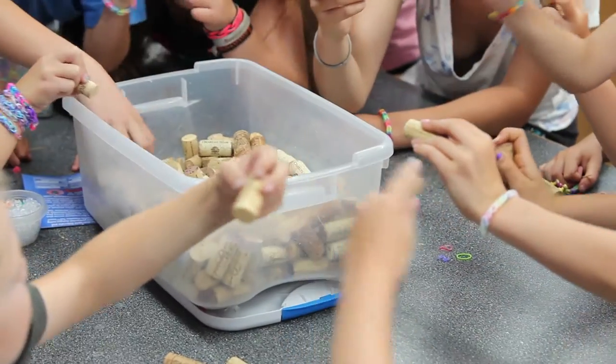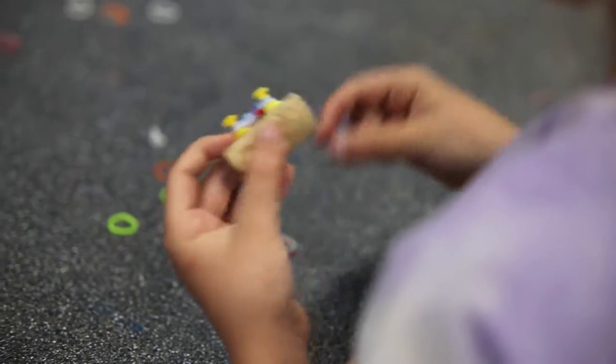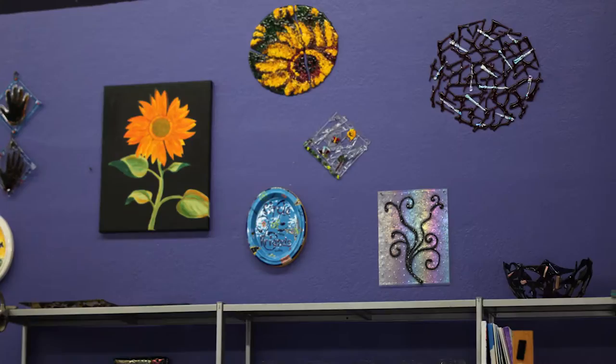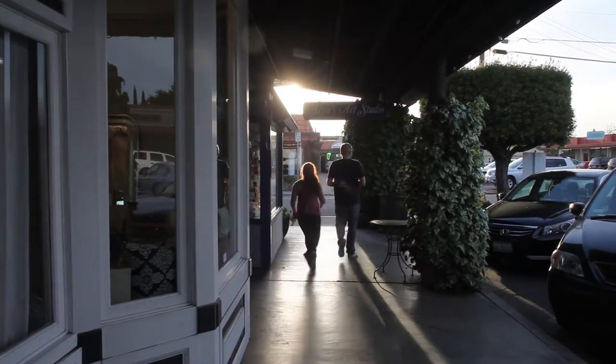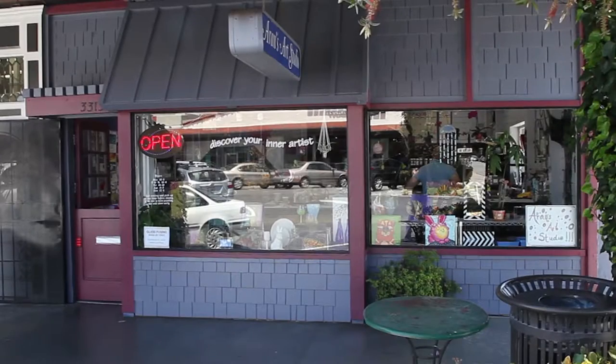Fundraisers, scout troops, and more. Come in and let our art consultants help you discover your inner artist. I'm Erin of Aaron's Art Studio and my mission statement is to enhance people's lives through art.